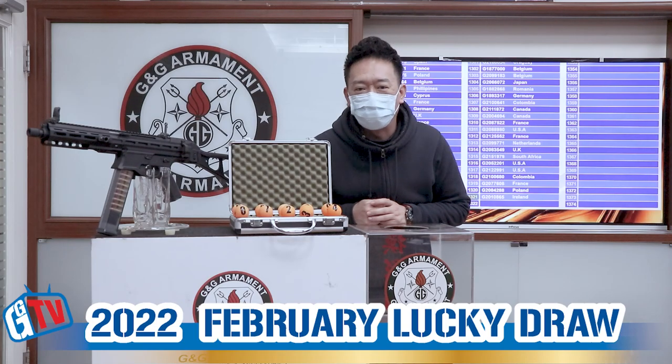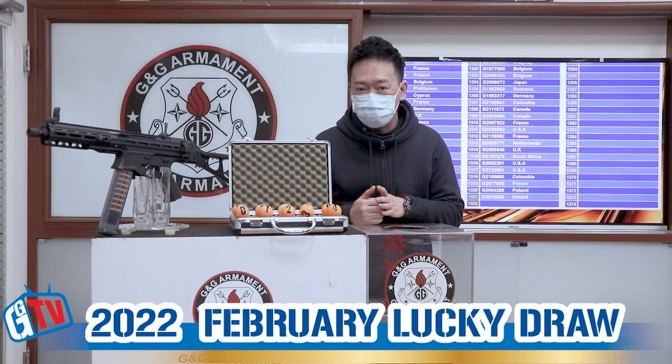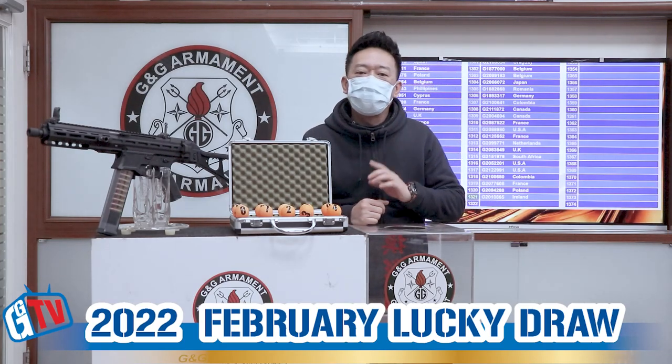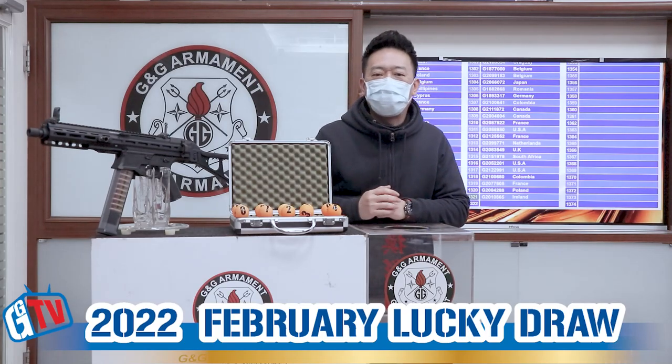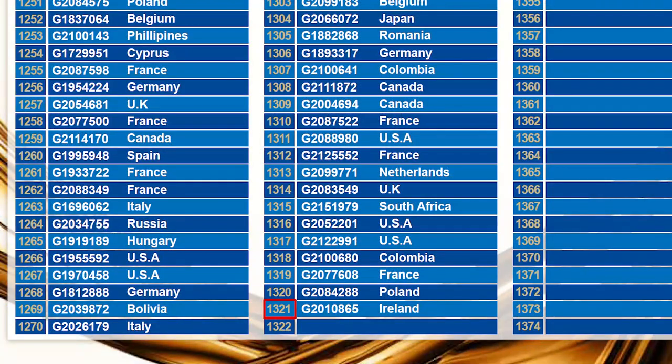Hello, welcome back to G&G Monthly Lucky Draw. Every month we will draw lucky numbers to find out who is going to win our PCC45. First, let's find out the total number of this month. The total number of this month is 1321.